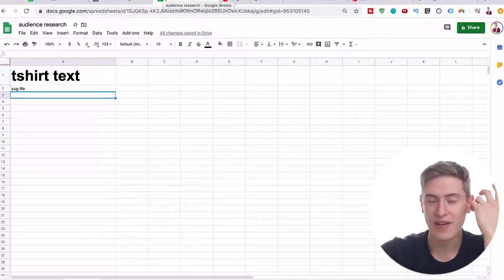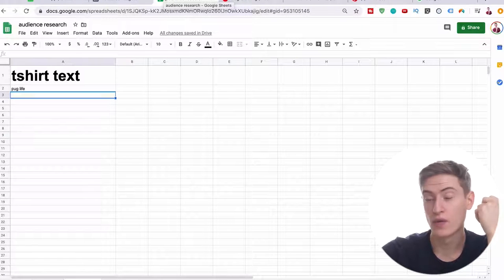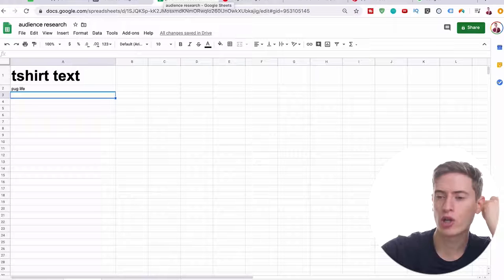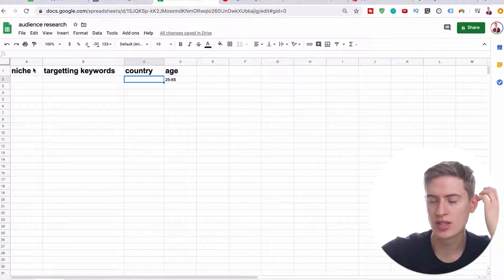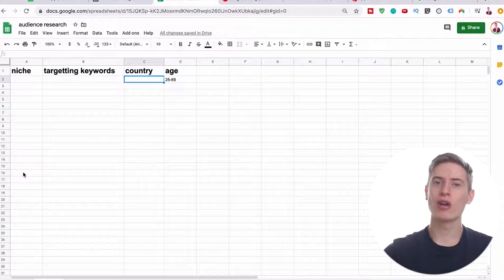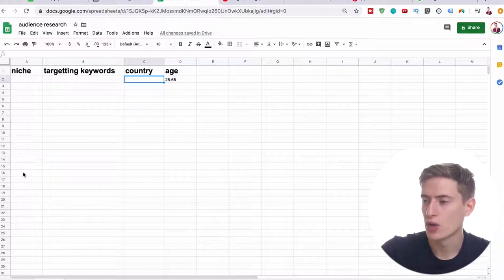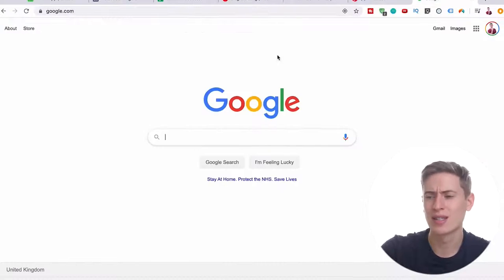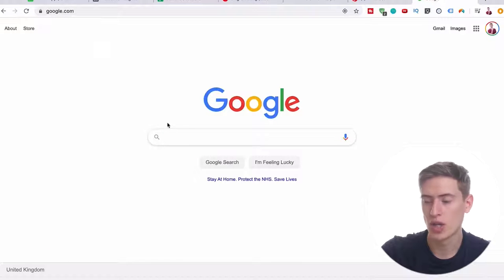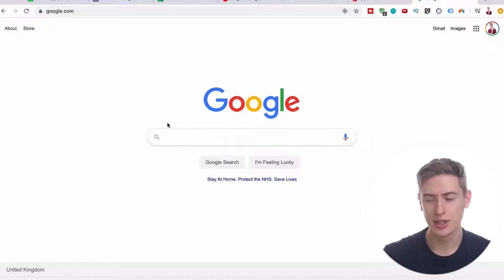That is day four to day eight — I give you four days for this because I want you to try and create designs for every single one of your niches. Let's say you have 10 niches and create maybe three designs per niche — that's 30 designs to create. On Google, you can search 'dog funny t-shirt,' 'dog t-shirt quote,' 'dog motivational t-shirt,' or 'dog joke t-shirt' with your niche. That is the research phase.